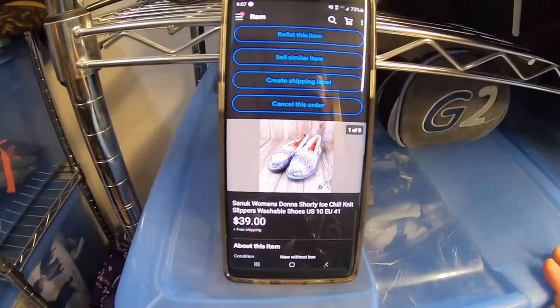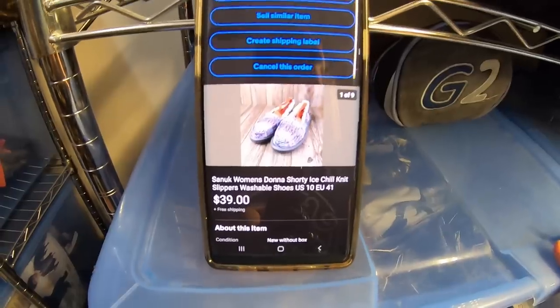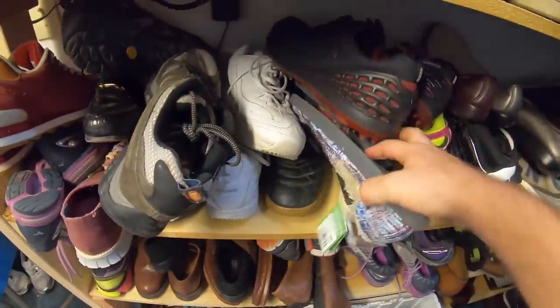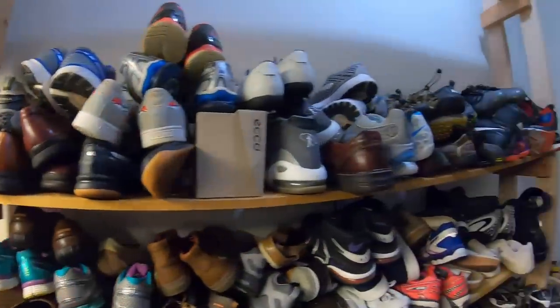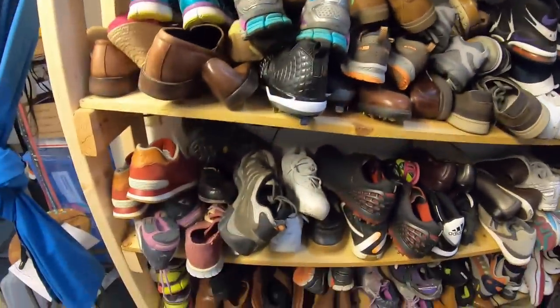Next item up is this pair of women's Sanuk sandals. My wife Haley found these at the Amazon Overstock store. We paid $6 for these, and they sold for $39 free shipping. It probably costs about $8 to ship out. The shoe shelf seems unorganized, but I like it. It's easy to just do a quick scan looking for the color of these shoes — they're pretty unique, and it's pretty easy to find shoes with this method.